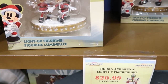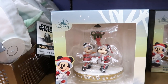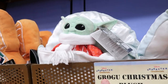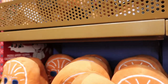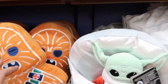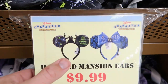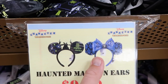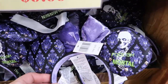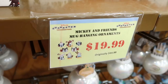They have the Mickey and Minnie light-up figurine sets — they're actually holding hands with a Mickey wreath behind them — for $20.99. From The Child, they have Grogu Christmas plushies for $10.99, originally $25. It looks like all they have left from last year's holiday are the Chewbacca plushies for $9.99. Over in ears, they have two different Haunted Mansion ears — one with 999 Happy Haunts and one with Madame Leota — and both are only $9.99, which is a great deal.